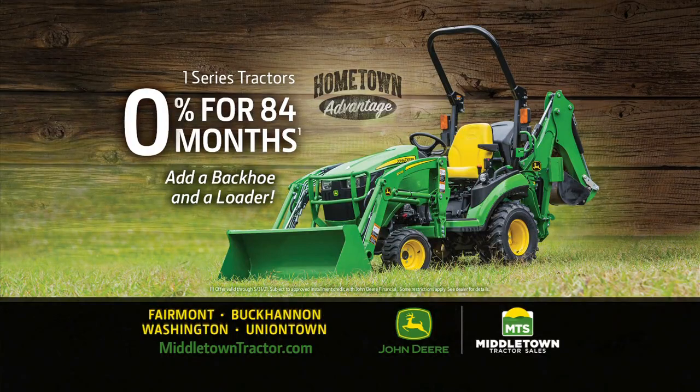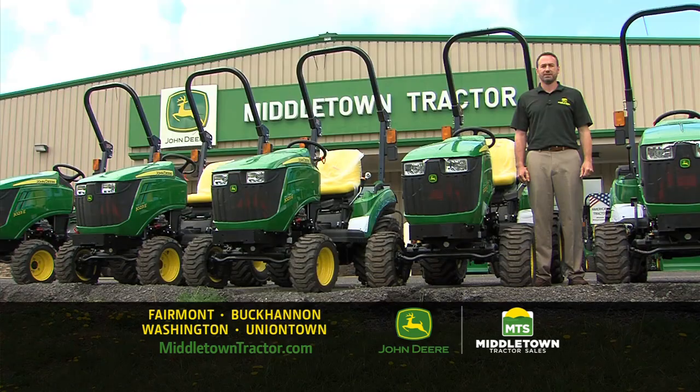See all the compact tractors we have in stock at MiddletownTractor.com. So make your main factor Middletown Tractor.